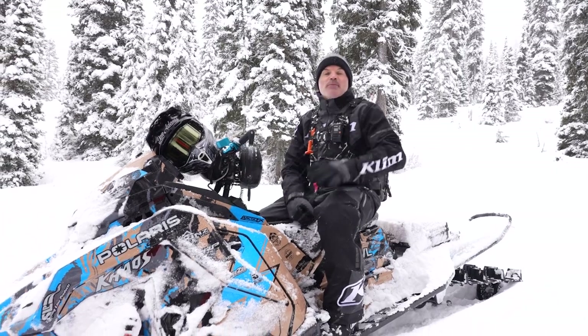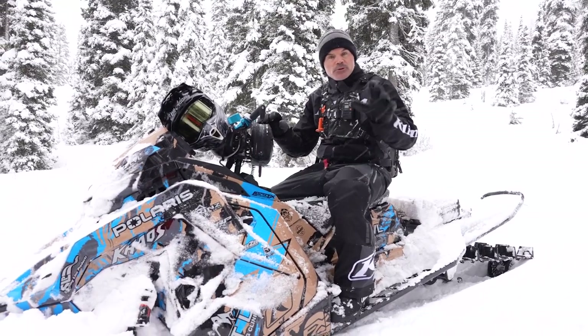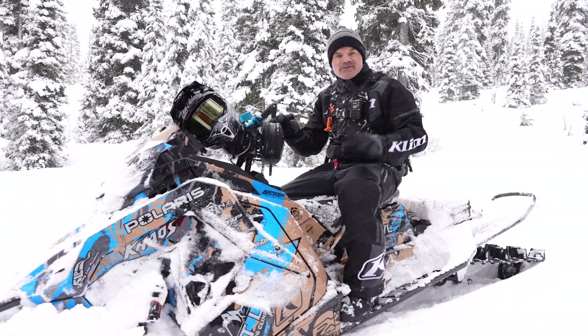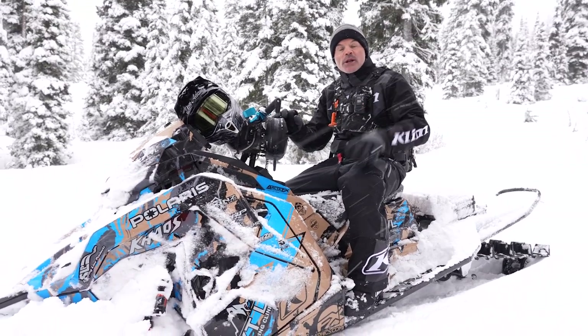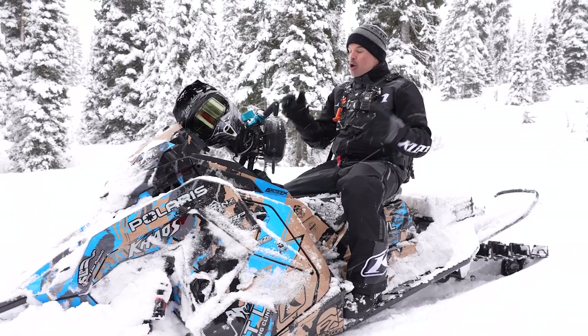Before I get started, I just wanted to wish everybody — on behalf of Next Level the YouTube channel, the man behind the camera Stephen Clark, and I — a very Merry Christmas. Hope it's an awesome one, hope you're out riding, but I also hope you're staying safe while you're doing it.